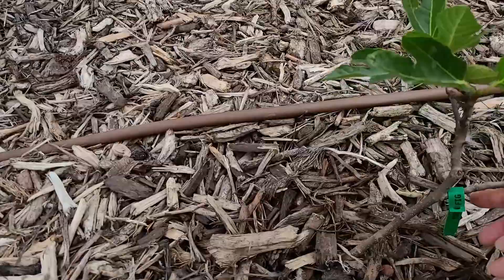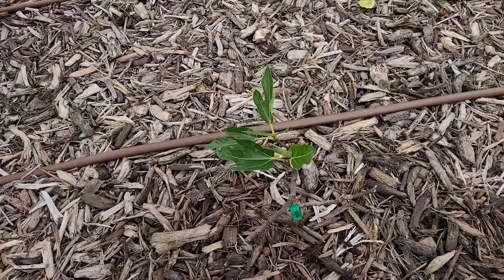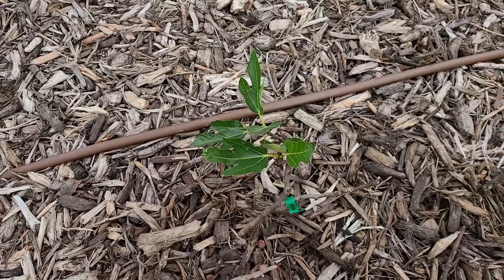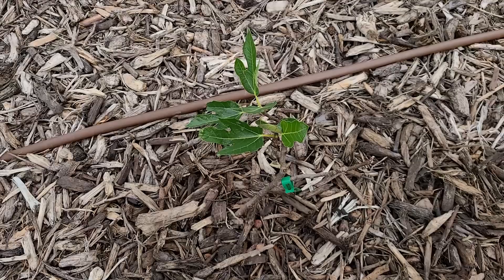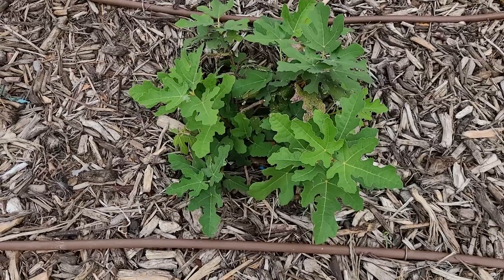Right here I have a brand-new fig — it's a Violette something, or another name for it is Negrone. It had fruit on it when I bought it, and I took the fruit off just so we can give it a fighting chance to grow roots. I'm really excited about it. This is the Chicago Hardy fig that my friend grew from a cutting. It has not had the same growth as the other figs, but it looks quite healthy, and I think it will continue to grow and do well next year.